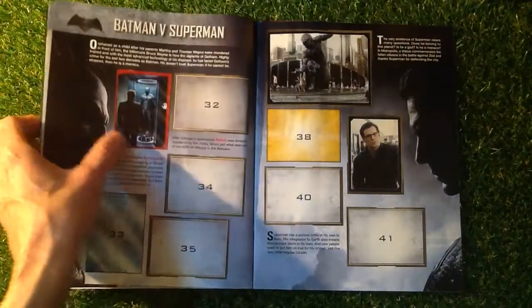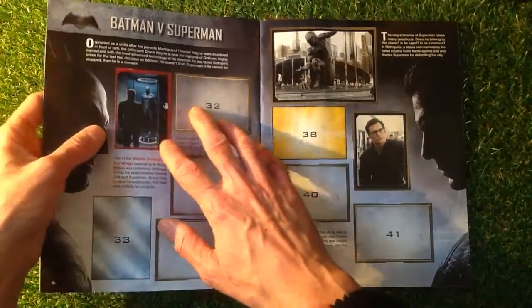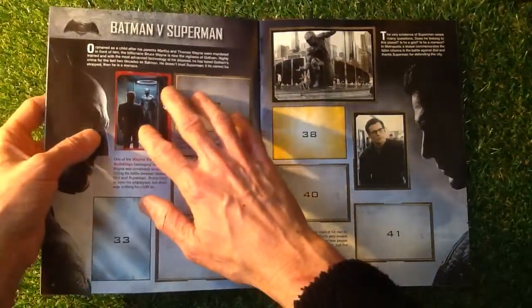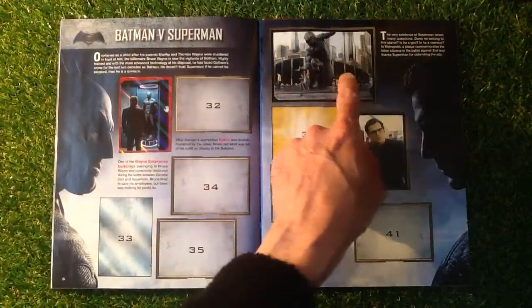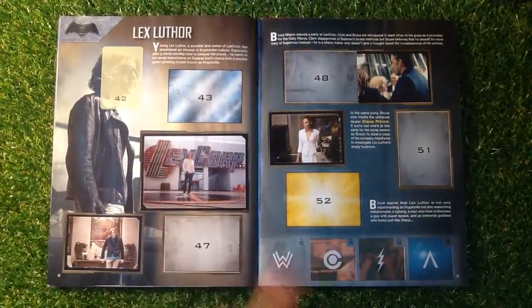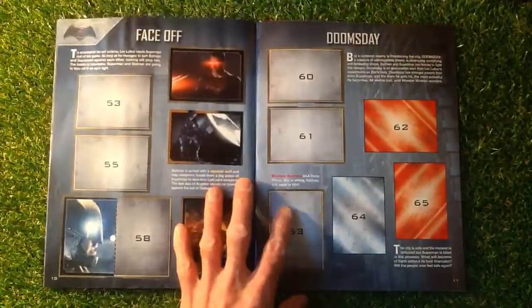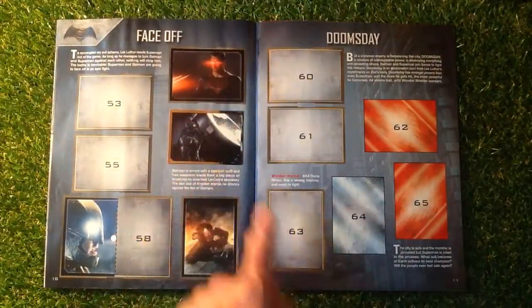Batman vs Superman — we've got a nice kind of etched sticker there, which is quite nice. I don't know if the camera will pick that up. We've got the double sticker there which is looking really good. Lex Luthor — we've got the double sticker there, and one there, and a few more over this side. Face Off — we've got the shiny sticker there.